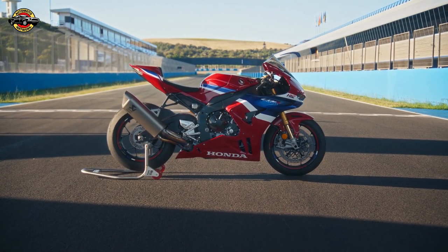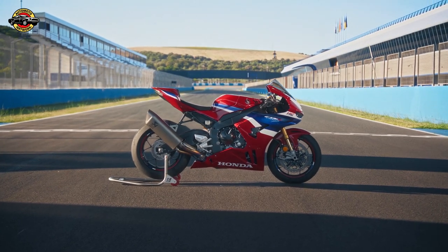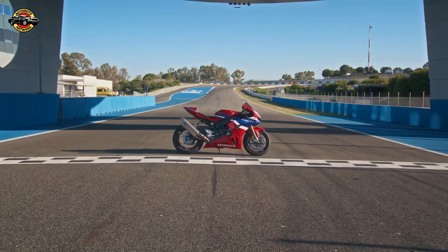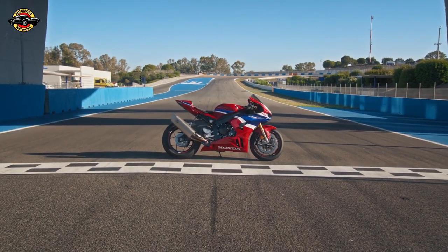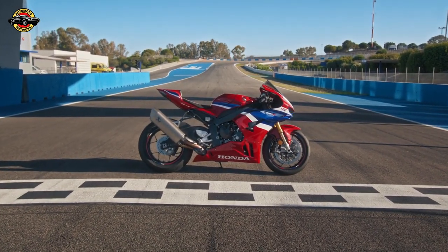In a major development in the world of motorcycling, Honda's iconic Fireblade has taken a leap forward. The latest models, the CBR1000RRR Fireblade and CBR1000RRR Fireblade SP, have been designed from the ground up to push the boundaries of performance. Let's dive into the details.